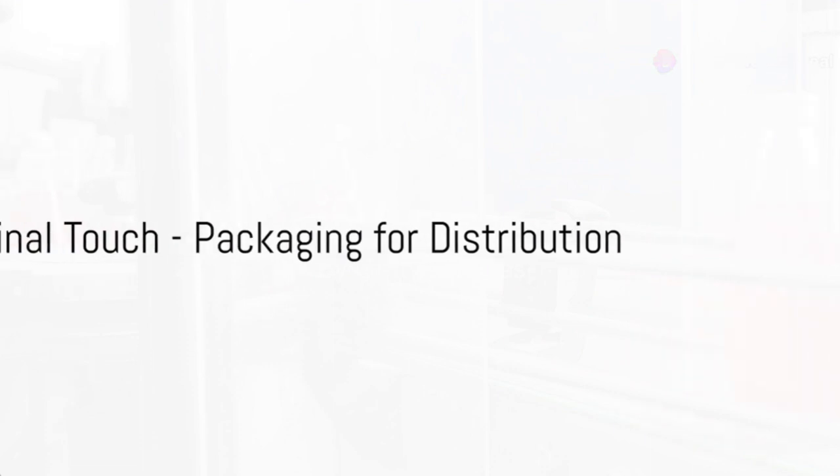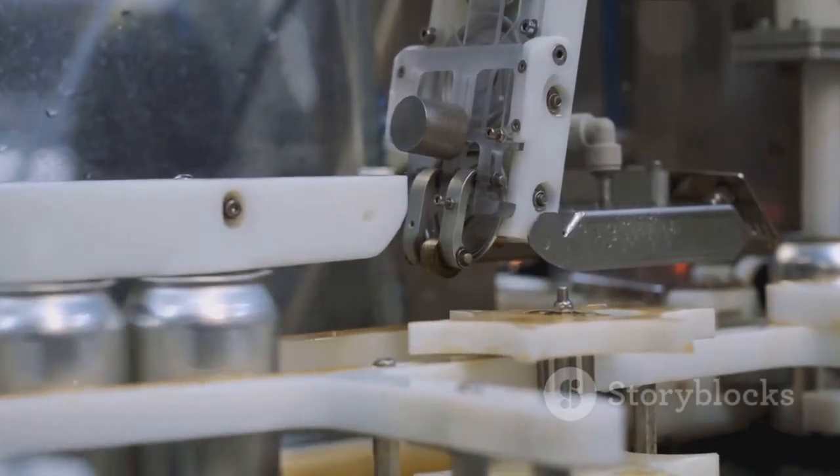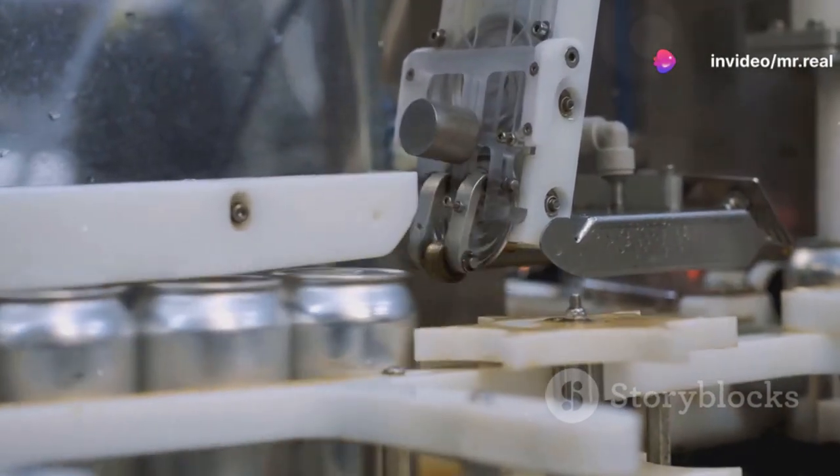The final step in the process is packaging. The energy drink is poured into cans or bottles, which are then sealed, labeled, and packed into boxes, ready to be shipped off to stores around the world.